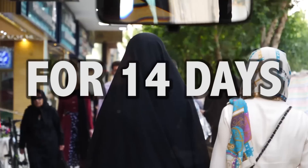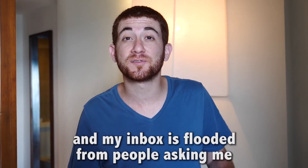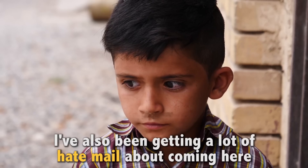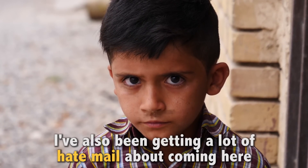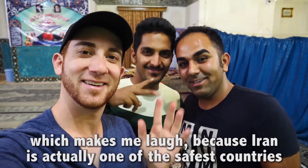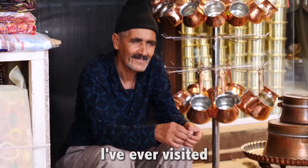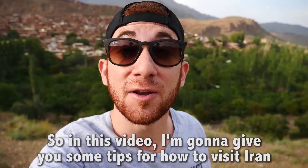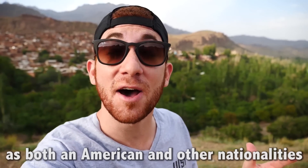I have now been in Iran for 14 days, and my inbox is flooded from people asking me how I can visit with a U.S. passport. I've also been getting a lot of hate mail about coming here, which makes me laugh because Iran is actually one of the safest countries I've ever visited. So in this video, I'm going to give you some tips for how to visit Iran as both an American and other nationalities.